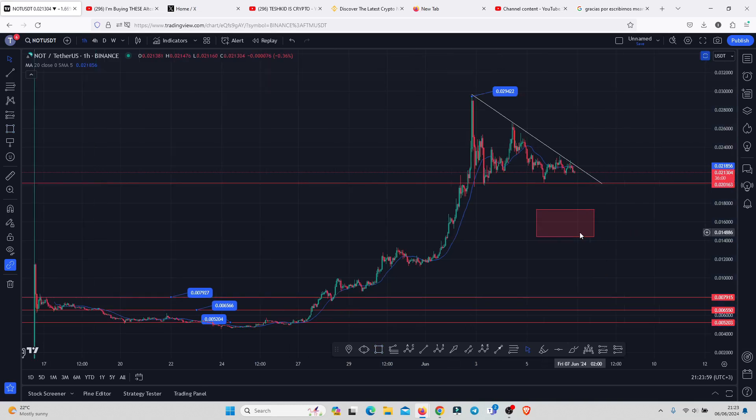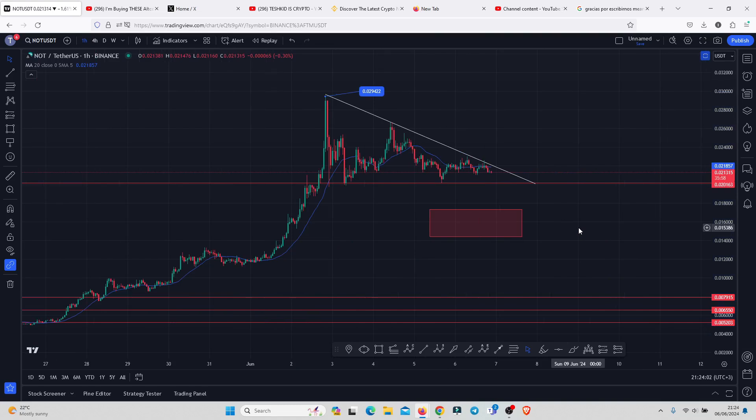As long as price is holding within the golden pocket, there is no reason to panic, as we can see consolidation before another attempt to break above 0.029422. However, on losing the golden pocket, watch out for darker things — we could easily see a pullback to the 0.01 and the 0.007915, which is the key area of support. That's all for this video, and I hope it was of much help to you.